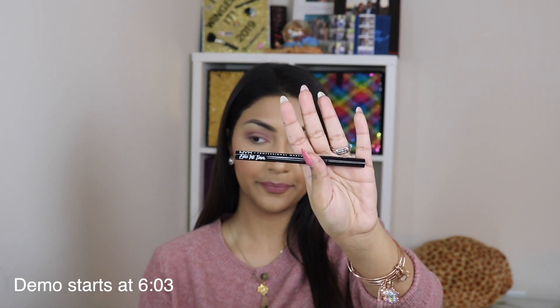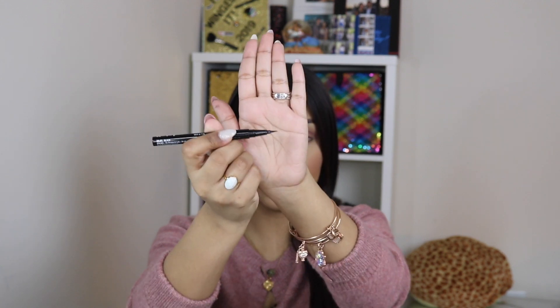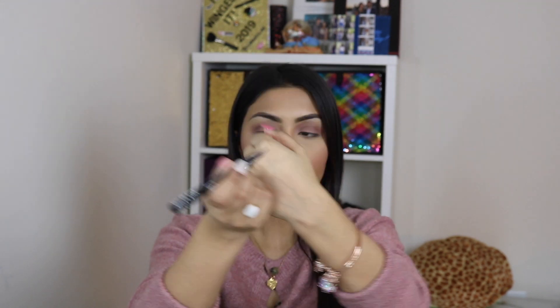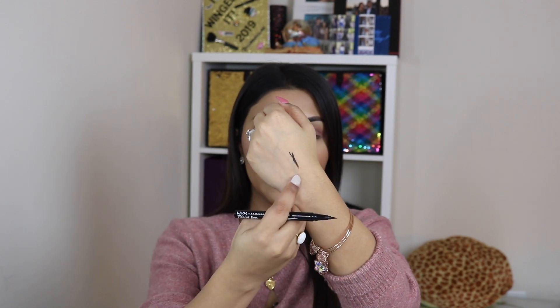I'm finally filming this video so let's jump right into it. The first eyeliner I'm going to talk about is the NYX Epic Ink Eyeliner. This is a felt tip eyeliner — it doesn't have bristles, it's in a pen form. It swatches like this and you can get a perfect sharp wing with it. Out of all my liquid eyeliners this is probably my favorite, and it's also waterproof.